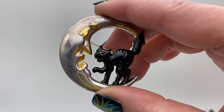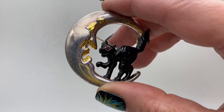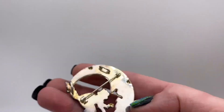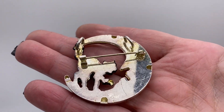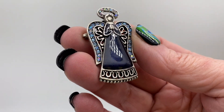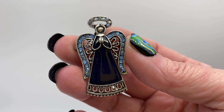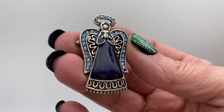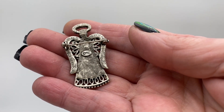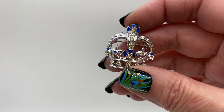A little black cat on a moon with a face, that is signed Best and that one is also a pendant. Praying angel, blue rhinestone and enamel. That one is signed TC. Another royal crown, rhinestone and enamel.